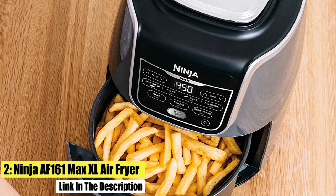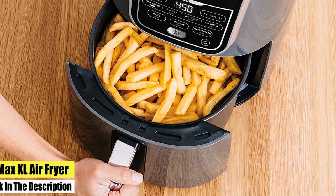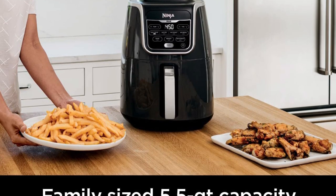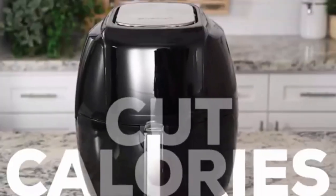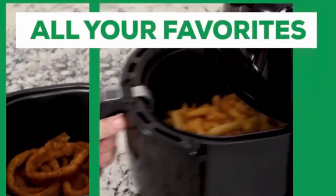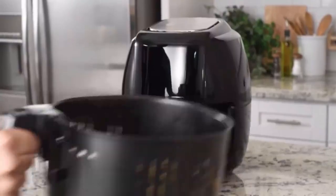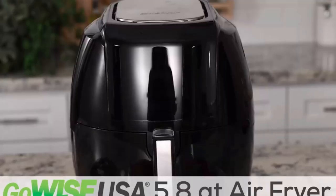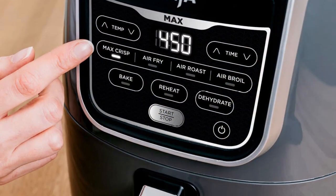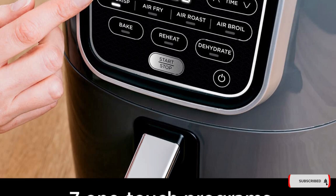Number 2: Ninja AF-161 Max XL Air Fryer. Up to 75% less fat than traditional air frying methods, tested against hand-cut, deep-fried French fries. Delivers 450 degrees of superheated air to cook foods up to 30% faster. The 5.5 QT ceramic-coated nonstick basket and crisper plate fit 3 pounds of French fries or chicken wings. Includes 7 versatile cooking programs: Max Crisp, Air Fry, Air Roast, Air Broil, Bake, Reheat and Dehydrate.